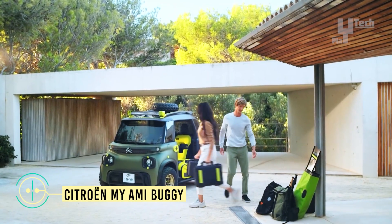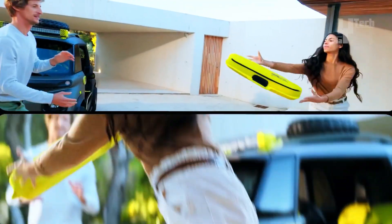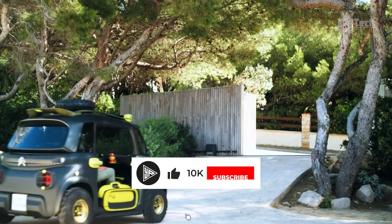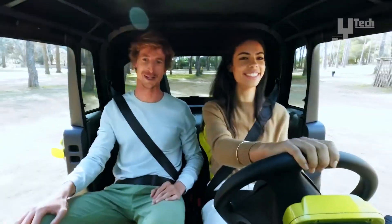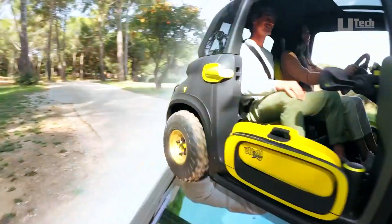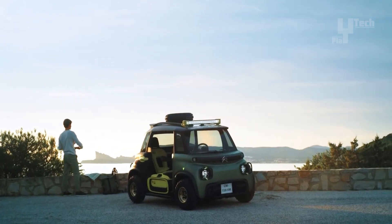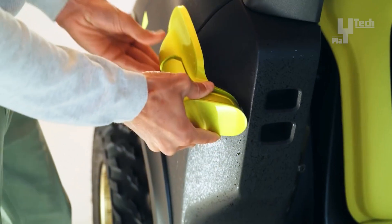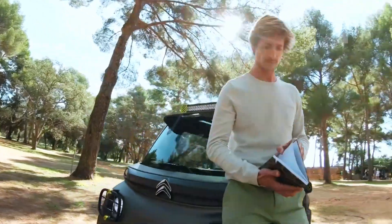With its khaki paint adorned by vibrant yellow accents, the Citroen Miami buggy exudes an inviting, adventurous spirit. Powered by a 5.4 kilowatt-hour lithium-ion battery, this quirky vehicle maintains a modest maximum speed of 45 kilometers per hour and offers a range of approximately 75 kilometers. Weighing less than 500 kilograms, its lightweight construction adds to its agility. The Miami buggy features a rollable fabric soft-top roof treated for waterproofing and UV protection, providing an open-air driving experience.